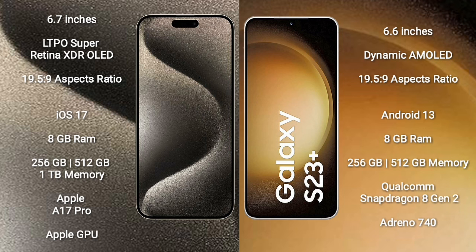Samsung Galaxy S23 Plus comes with a 6.6-inch Dynamic AMOLED display and aspect ratio 19.5:9. iPhone 15 Pro Max runs on iOS 17; Samsung Galaxy S23 Plus runs on Android 13.